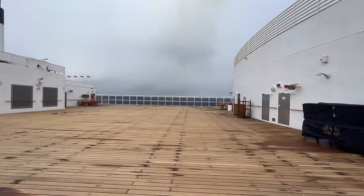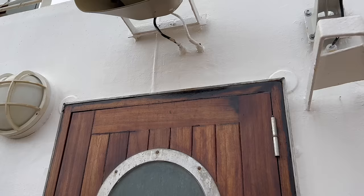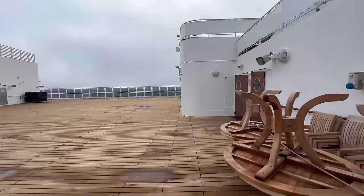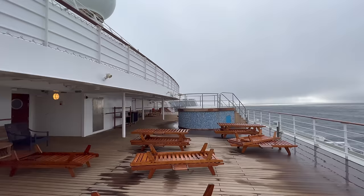Towards the back of deck 12 you'll find the kennels — where you can store your cat or dog if you're looking at bringing them on a transatlantic crossing. It is worth saying that the kennels have a huge waiting list so you'll need to book in very early. One venue that was closed during my sailing was the Boardwalk Cafe, which you can see directly beside the kennels, and now we're all the way at the very back of the ship.